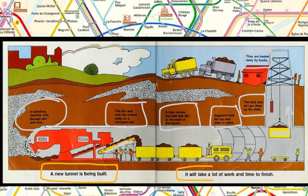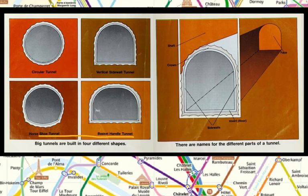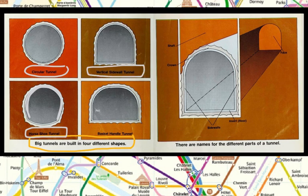It will take a lot of work and time to finish. Big tunnels are built in four different shapes. This is a circular tunnel — kind of a true circle. This one is called a horseshoe tunnel because the shape is like a horseshoe. This one is called a vertical sidewall tunnel, and this one is called a basket handle tunnel.